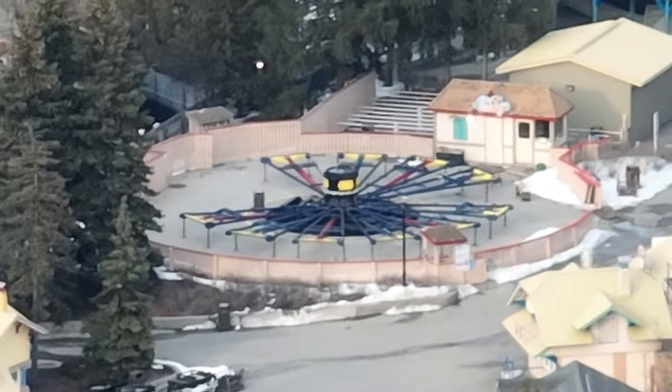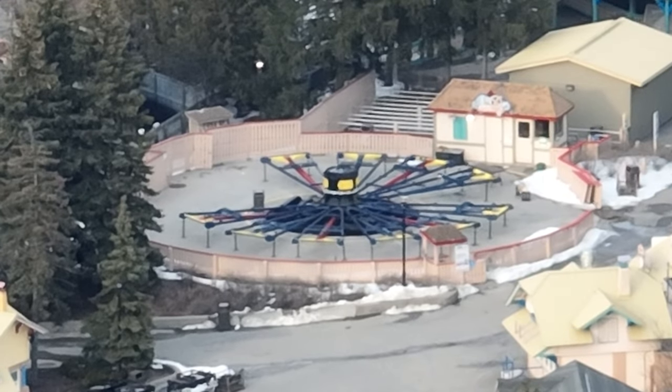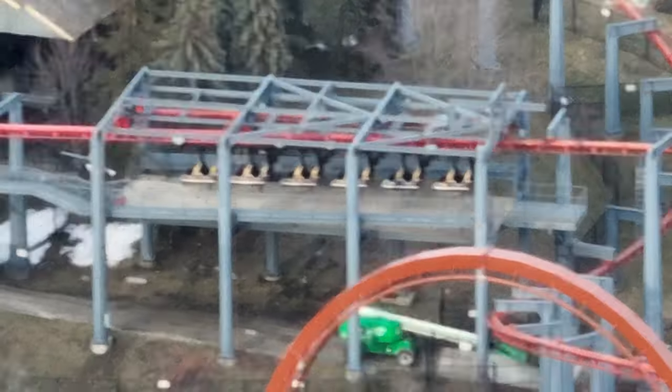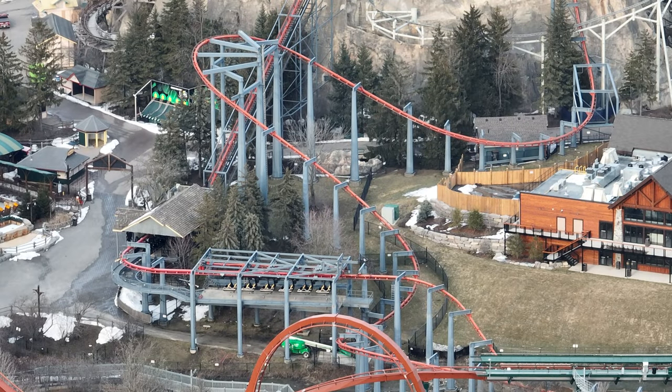Outside of that, you can see some windows in the station there. It's going to look a little bit almost like a barn. Clockwork's coming along — not much has changed there.